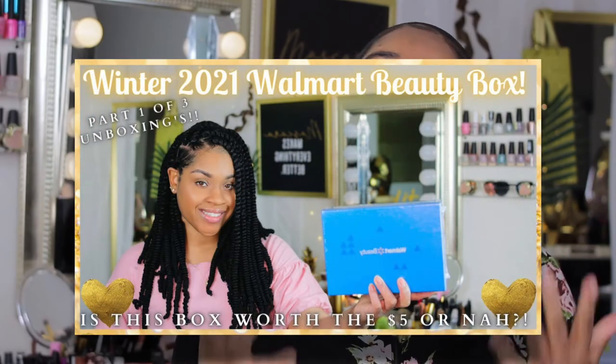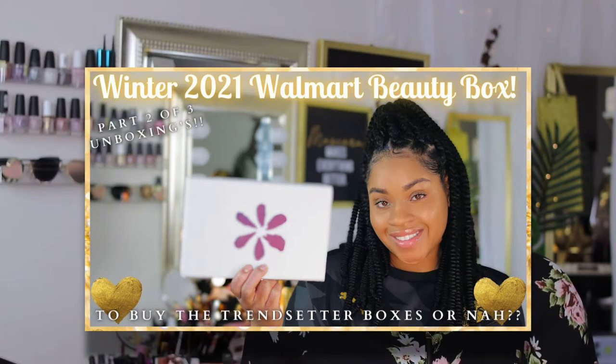Today I am back on your screen because I have finally received my second Walmart Trendsetter box. I don't know what took so long — I don't know if they were out of stock — but I ordered my two Trendsetter boxes at the same time when they came out back in December, around the time I received my winter quarterly subscription box. I received that first subscription box, which was version one of the Trendsetter boxes, and I did a video for that, and also a video for the unboxing of my quarterly winter beauty box for 2021, so if you haven't seen those, go check those out.